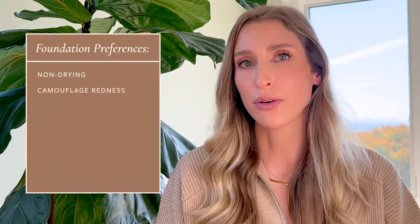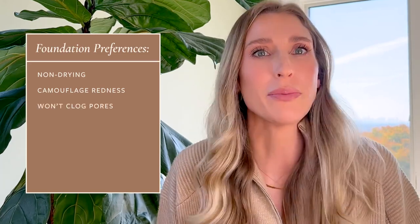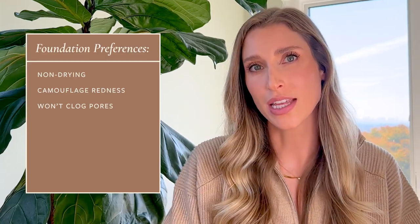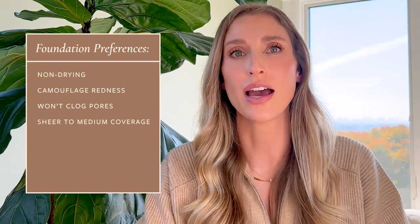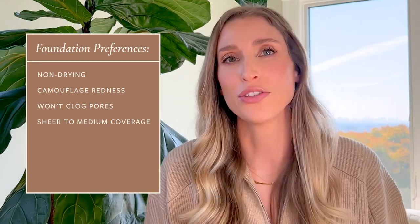So first and foremost, when I'm picking a foundation, I don't want it to exacerbate any of my underlying skin issues. I don't want it to dry my skin out more. I certainly don't want it to make my skin look more red or be more irritated — I'm generally wearing foundation to camouflage some of the redness. And then of course, I don't want it to break me out. In terms of coverage, I like to have a range of foundations, ones that lean a little more sheer and ones with a little more medium coverage. I really don't ever have a use for full coverage foundations.